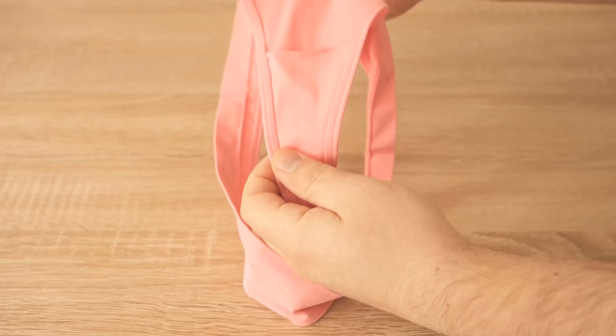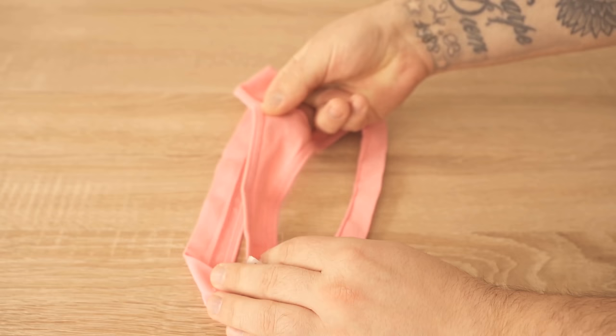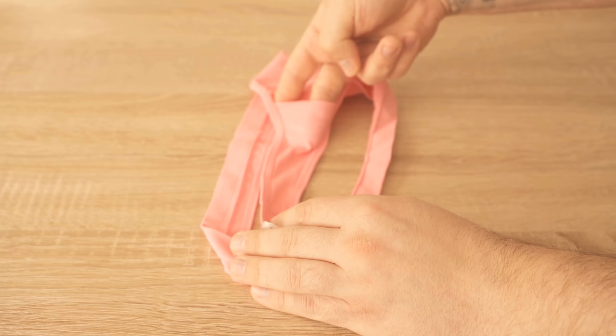This pocket is called a gusset and it actually has a function. And no, it's not a little secret hiding place. For hygienic reasons alone, it's indispensable.